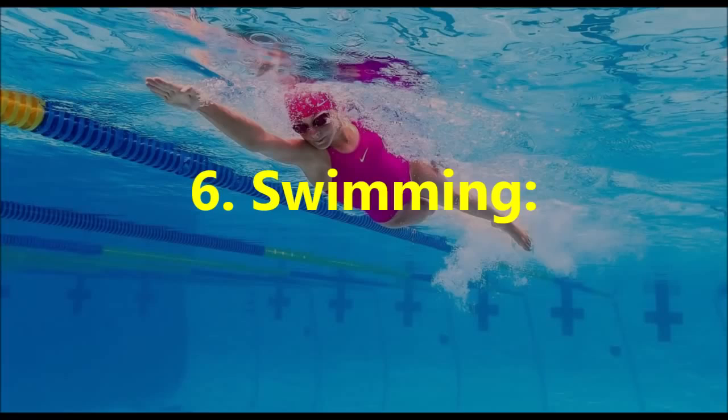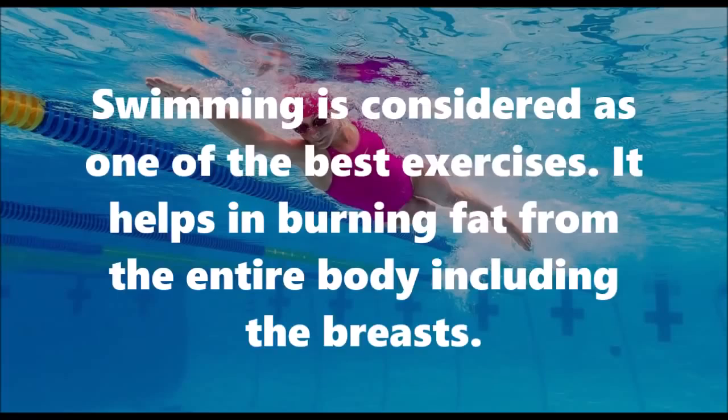6. Swimming: Swimming is considered as one of the best exercises. It helps in burning fat from the entire body, including the breasts.